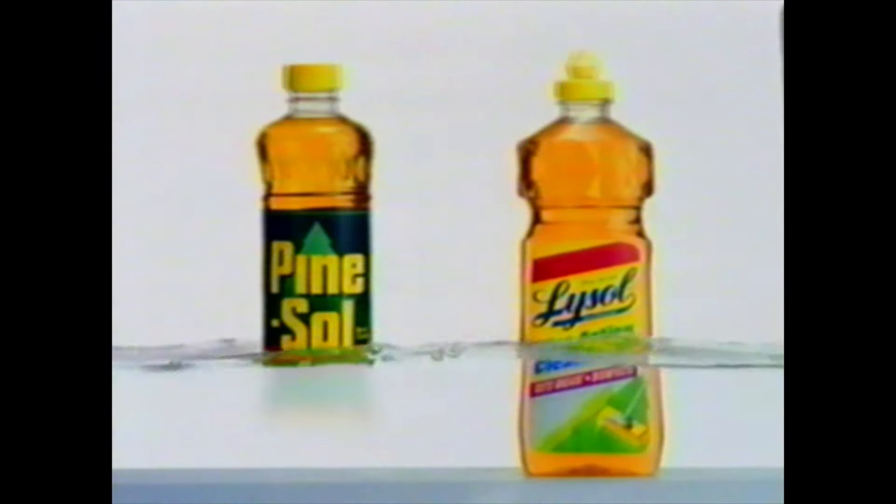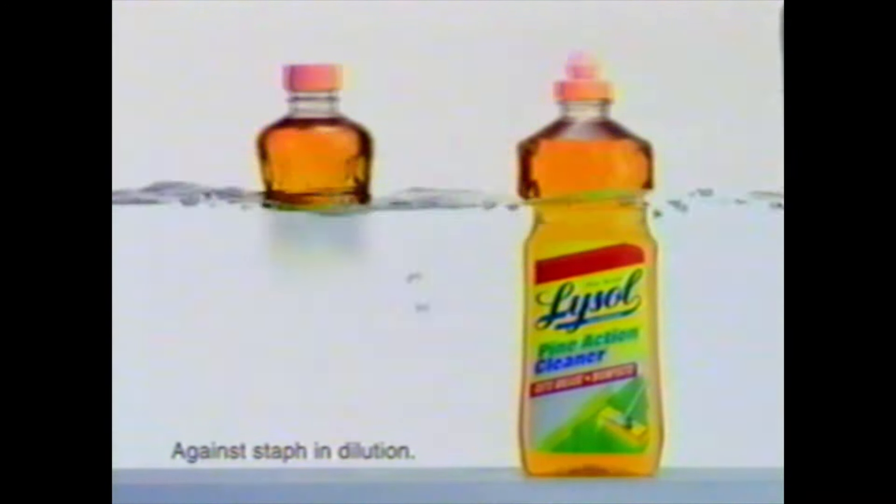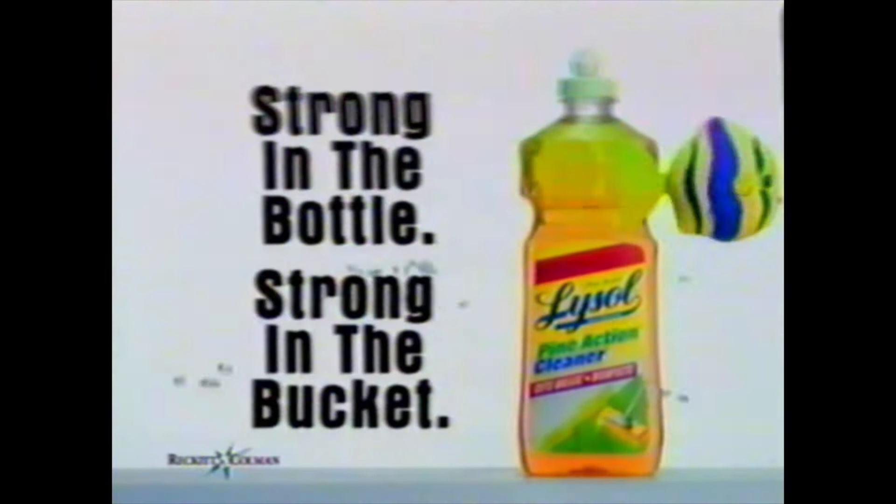When you mix Pine Sol Cleaner with water, its disinfection power starts to disappear. But Light Salt Pine Action Cleaner is strong in the bottle and strong in the bucket.